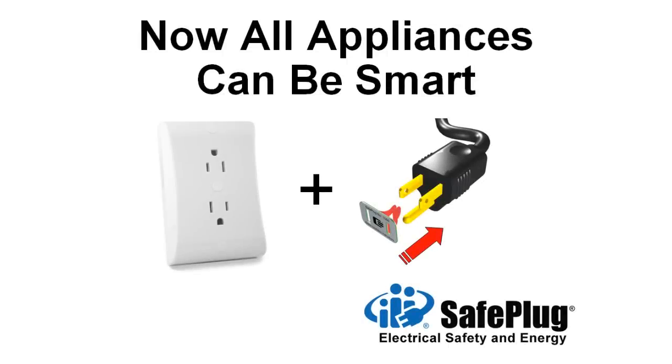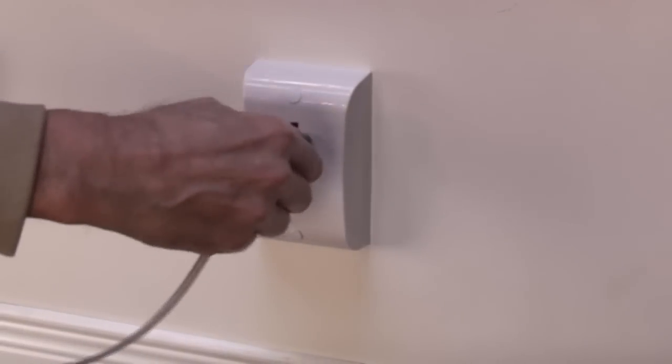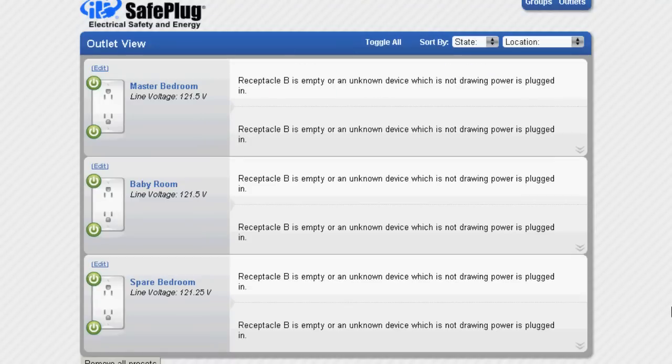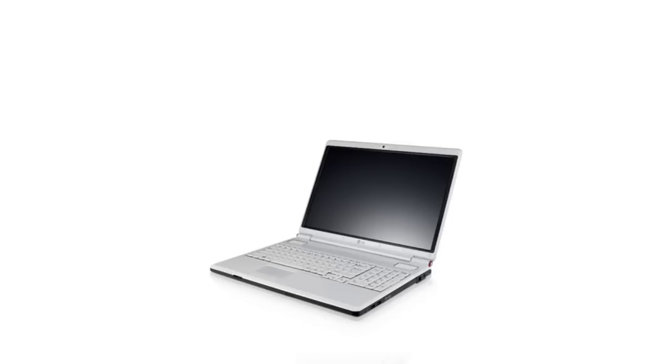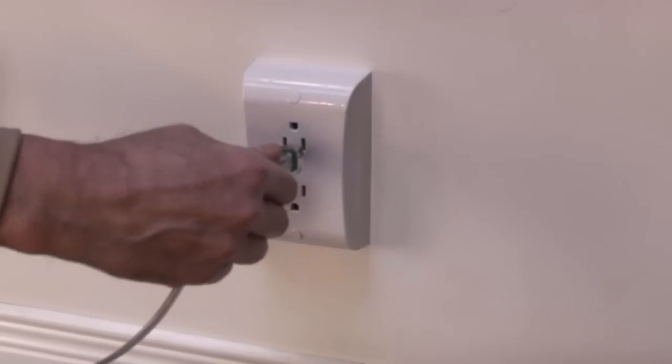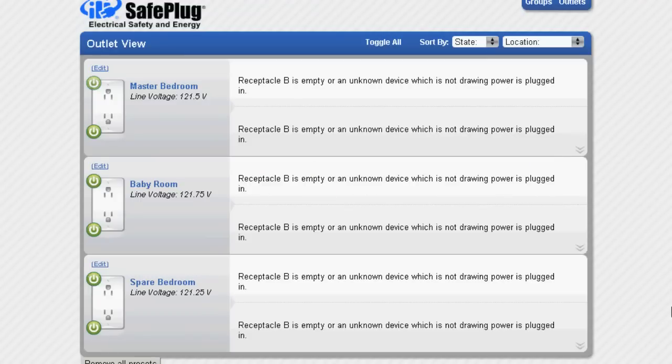Unlike any other outlets, Safe Plug Energy receptacles know what appliances are plugged in and even when they get unplugged. Safe Plug Energy associates electricity consumption with each appliance, not just the receptacle. If the appliance gets unplugged, Safe Plug knows right away.